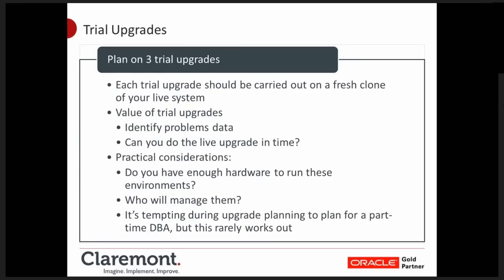There are some practical considerations for trial upgrades. You've got to make sure you have spare hardware to run the trial upgrade environments on. Who's going to manage them — your own DBAs, or will you call on someone like Claremont or another organisation? People will try to get away with using part of the DBA's time to support an upgrade project, but time will always creep up above 70-75%, so be wary of that.